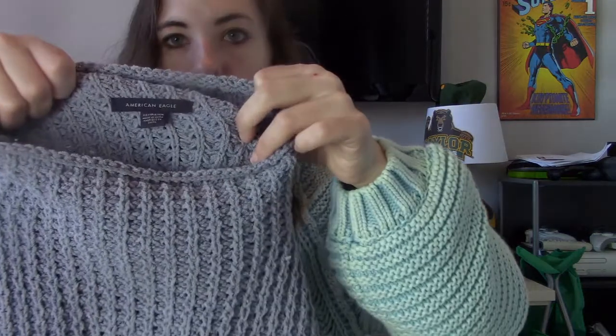Then we have American Eagle, size extra small. Look at how beautiful this color is — I'm in love. It's just a waffle knit mock neck sweater.